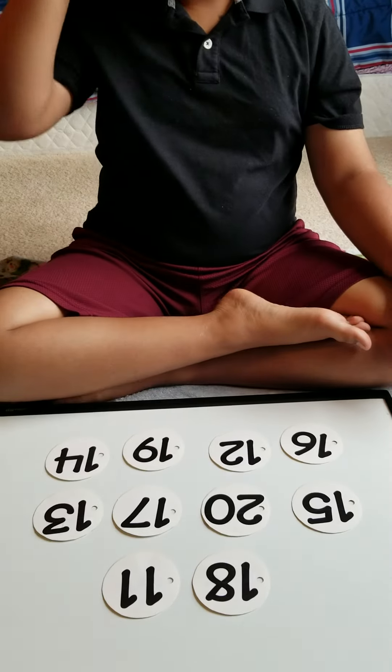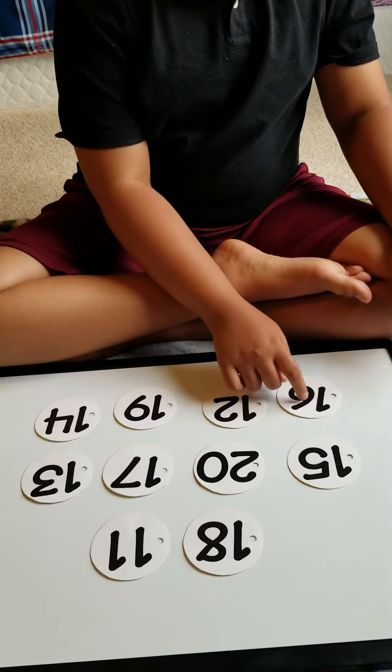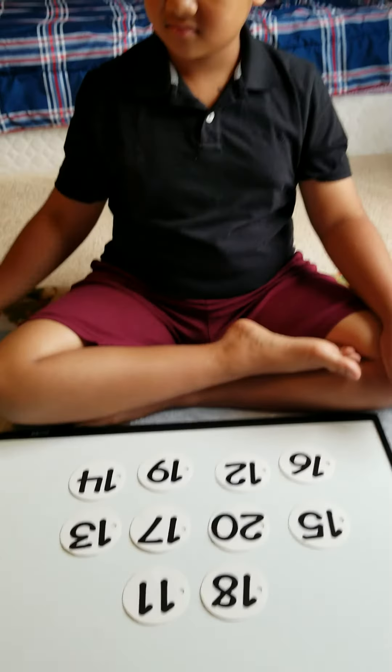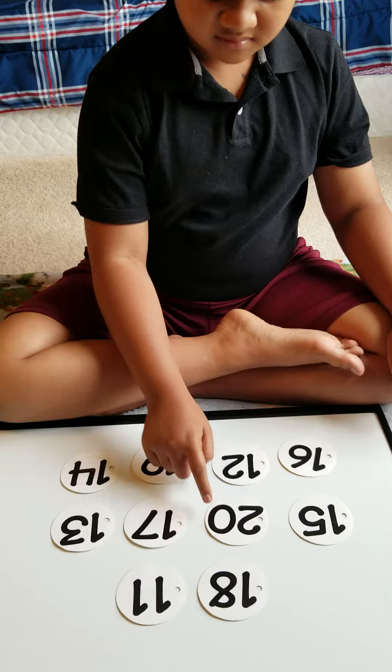Point to number 16. Where's number 16 again? 16. Good job. Point to number 18. Good. And point to number 20. Good job.